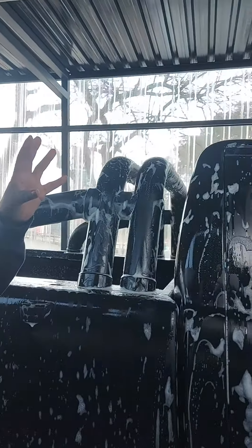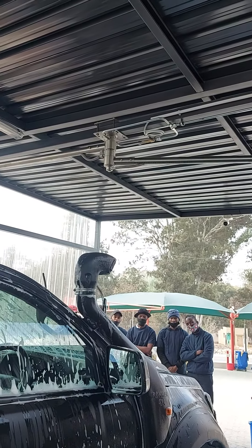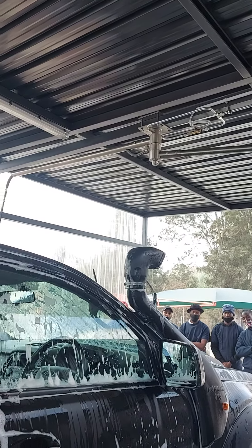We installed the machines with two double swing booms — very nice stainless steel professional swing booms that can do high pressure and soaping.